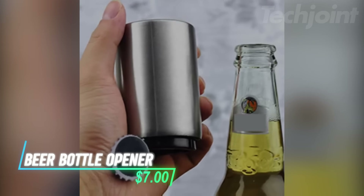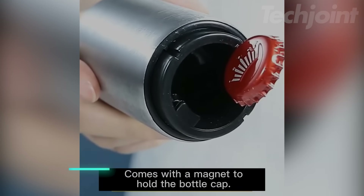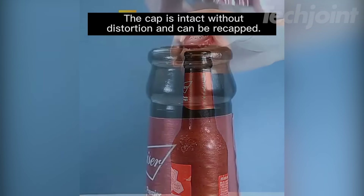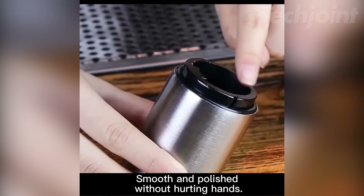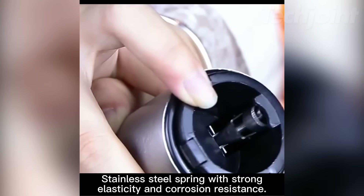This is a compact magnetic beer bottle opener that makes opening bottles quick and easy. With just a simple push-down action, it pops the cap off without damaging it, making it handy for home or bar use. Its small and portable design means you can take it to picnics, parties, or while traveling. It's made from stainless steel, ensuring durability for long-term use.